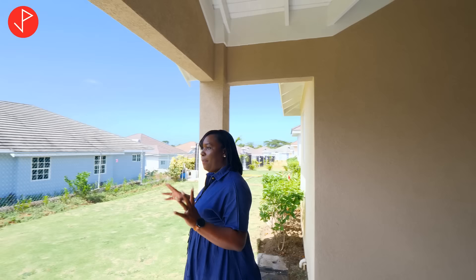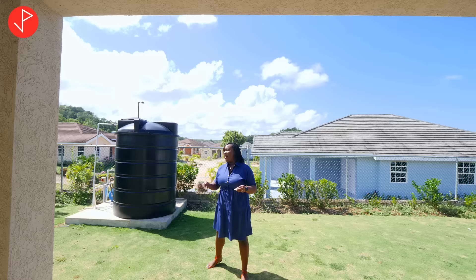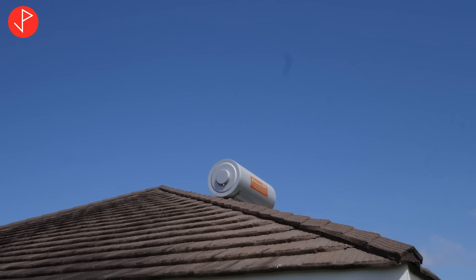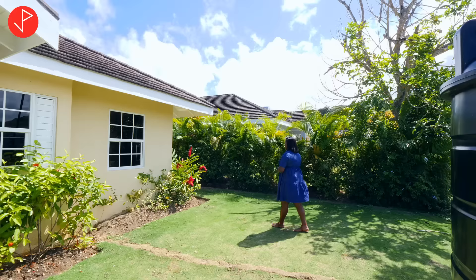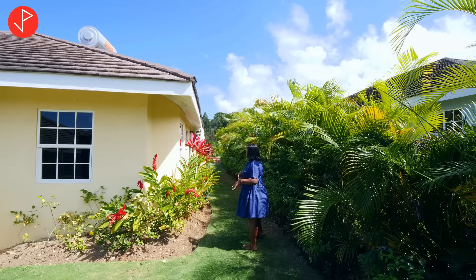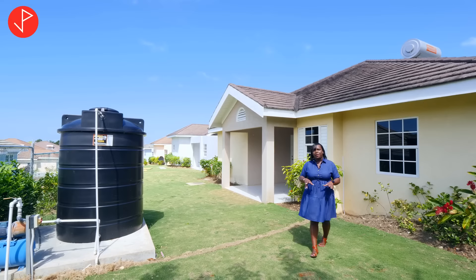Now I just want us to give our attention to the backyard and all this green space that we'll enjoy. We have beautiful lawns, and I am hearing the laughter of children around here — they'll enjoy good playtime. The unit comes with a water tank and a water heater system, which is very important here in Jamaica. Just take a look at all this lushness — it goes all the way down to the front yard. This unit sits on a lot measuring approximately 4,800 square feet.